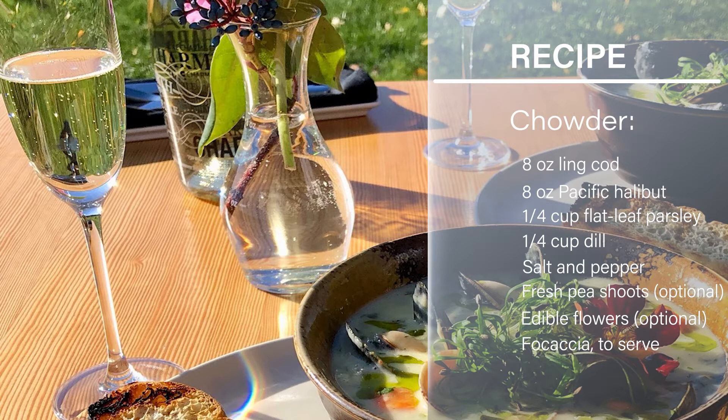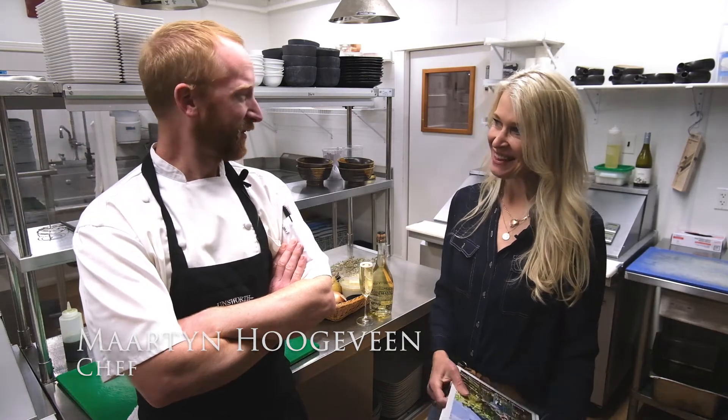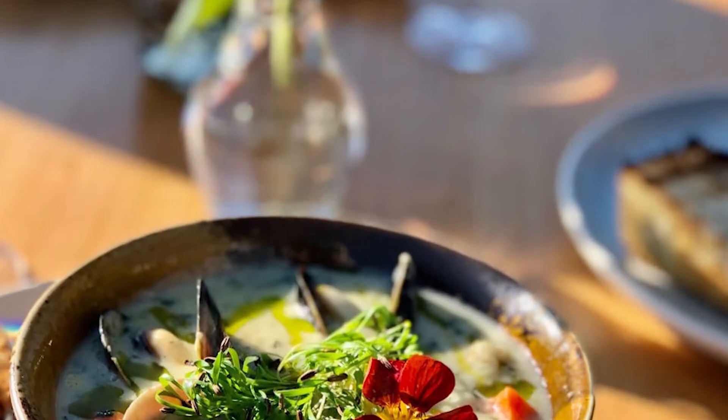So we're in the kitchen at Unsworth Vineyards restaurant with Chef Martin Hugavin. Hi Martin. Hello Jennifer. So excited to be here. Yeah, thanks so much for coming. This recipe is to die for.